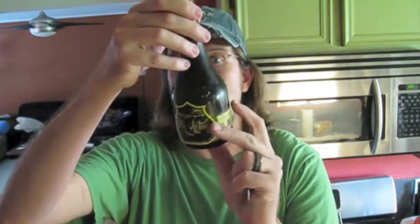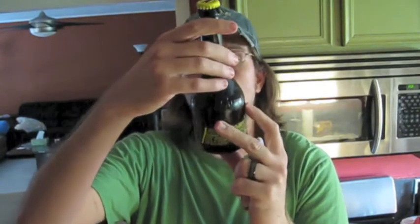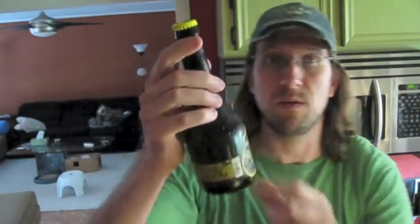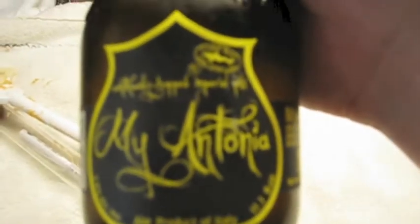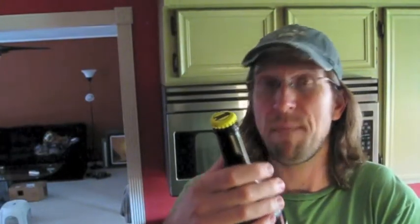It looks like Dogfish Head may be the ones that imported it, or had something to do with it, or it's a collaboration with Dogfish Head — right there in the top corner is the Dogfish Head logo. According to the bottle, it is a continually hopped Imperial Pils.